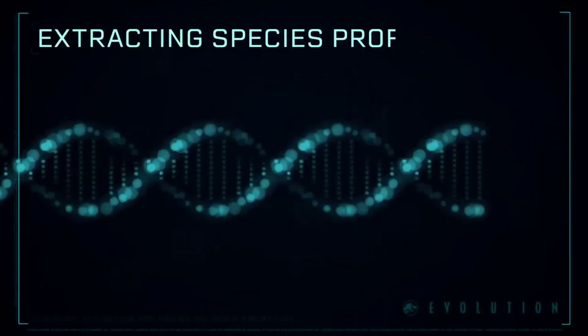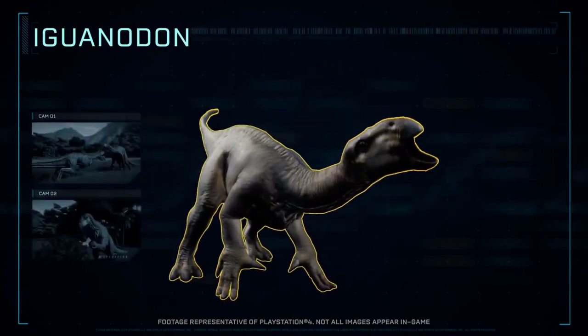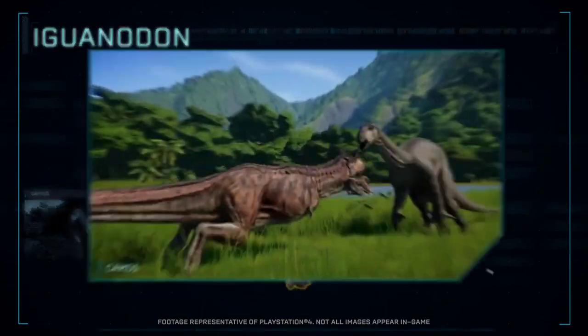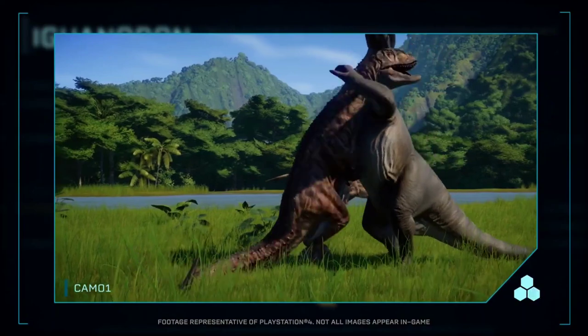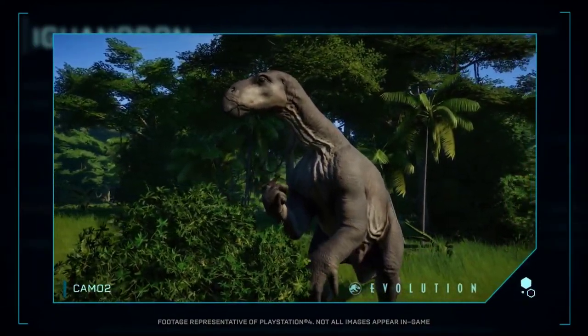Extracting Species Profile: a genus of ornithopod dinosaur. It was an herbivore that normally walked on all fours, but could also stand on its hind limbs.